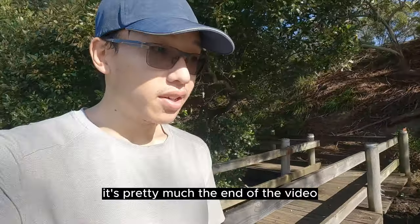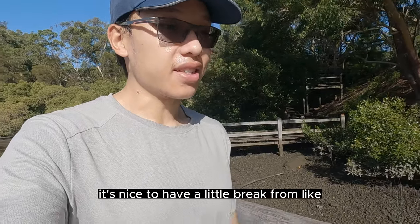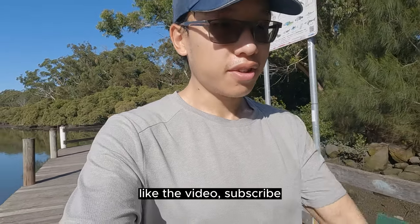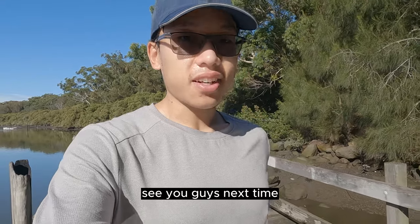That's pretty much the end of the video. Hope you guys enjoyed it — it's a mix of pathways, boardwalks and trails. If you guys are in the area, check it out. It's nice to have a little break from running on the roads, and I like to use this as a recovery run. I'm just going to head back now. If you guys liked the video, like, subscribe, press the notification bell, and see you guys next time. Thanks for watching.